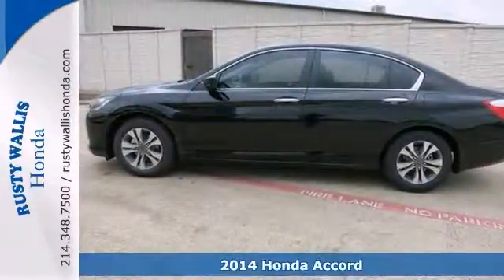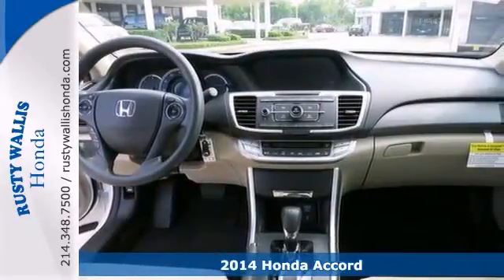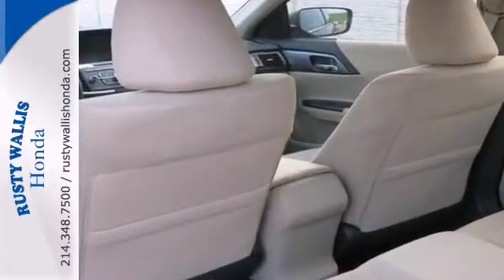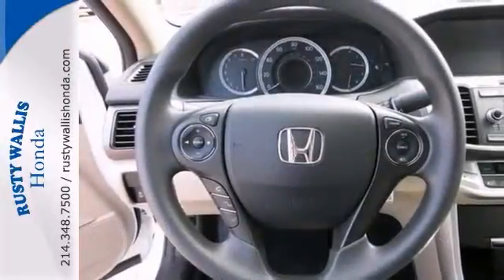This 2014 Honda Accord LX is a great little car. It gives you plenty of go and won't kill your billfold. It will allow you to dominate the road with style and get superb fuel economy while you're at it. And it's nicely equipped with a backup camera, multifunction steering wheel and a CD player.